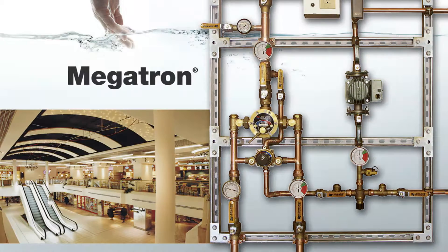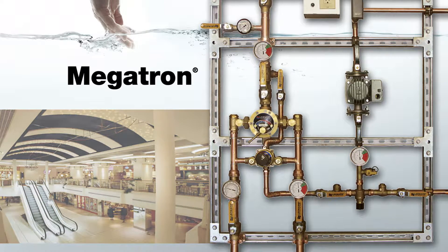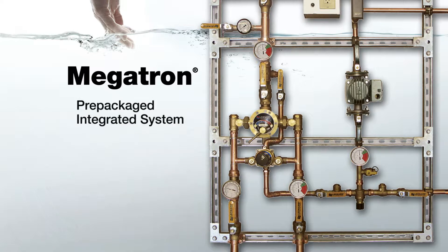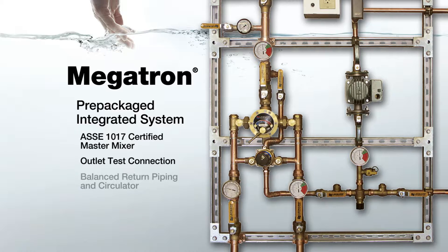Leonard's Megatron systems solve virtually all of the problems associated with oversized and improperly piped thermostatic water mixing valves. These time-saving integrated systems are pre-packaged with it all: the ASSE 1017 certified master mixer, the outlet test connection, and balanced return piping and circulator.